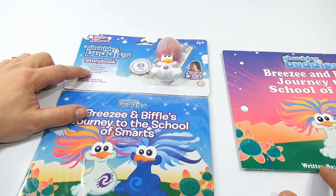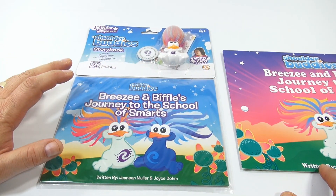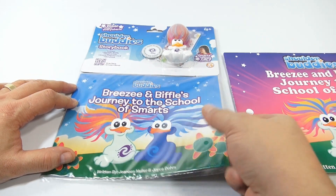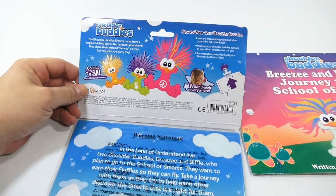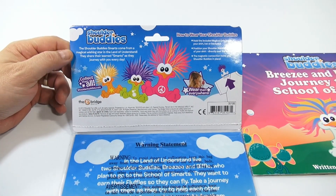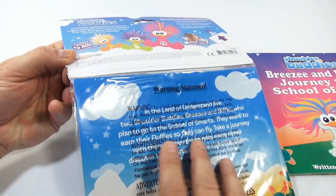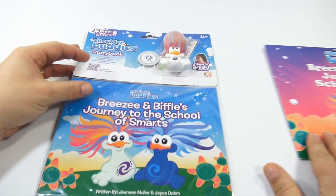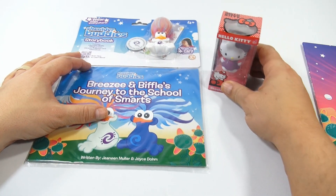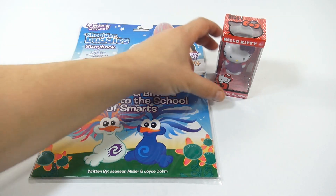The last thing is this booklet which came with Biffle — the story in this one is the same story, just a larger version of the book. On the back it shows how to wear your shoulder buddies again and more about the shoulder buddy smarts. I'm going to keep this intact because not in this video, but there's a video coming up where we're going to give some of this stuff away.